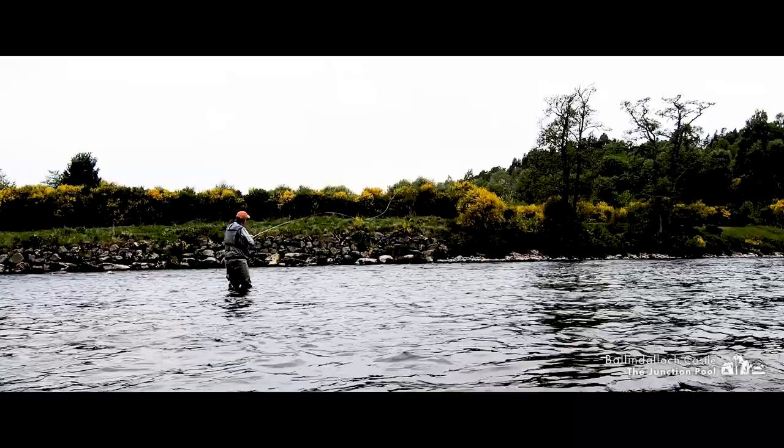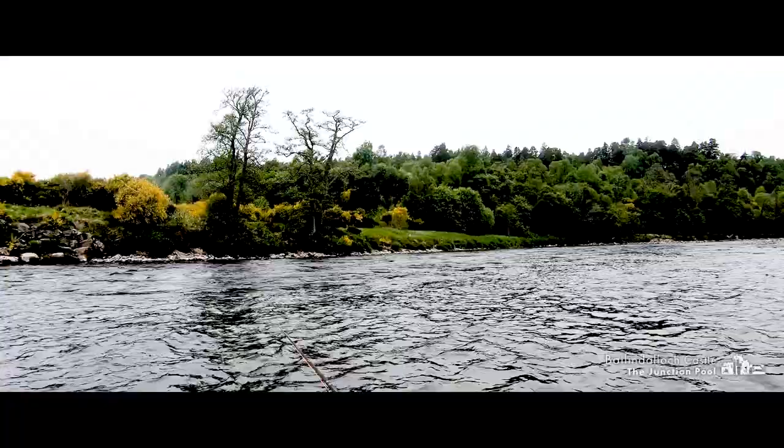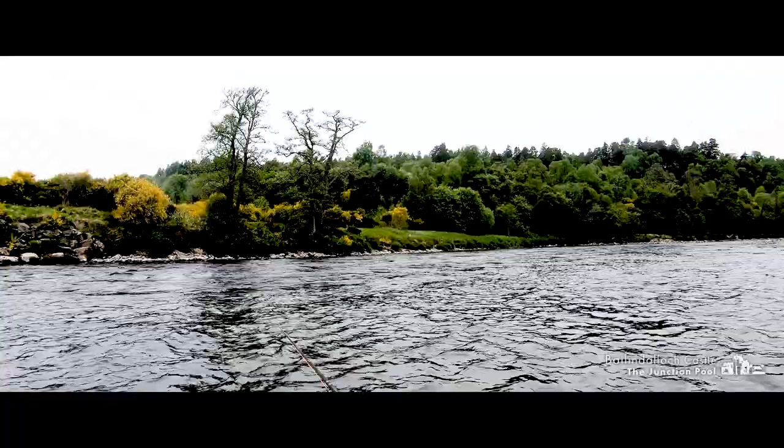I work my way down the pool, sending consistent casts across as I search for an interested fish. In these conditions with such clear water, I often feel the fish will see the fly coming from a long way away and take their time to look at the fly hanging in the flow before taking it. So I'm going to hold it there a little longer than I normally would.